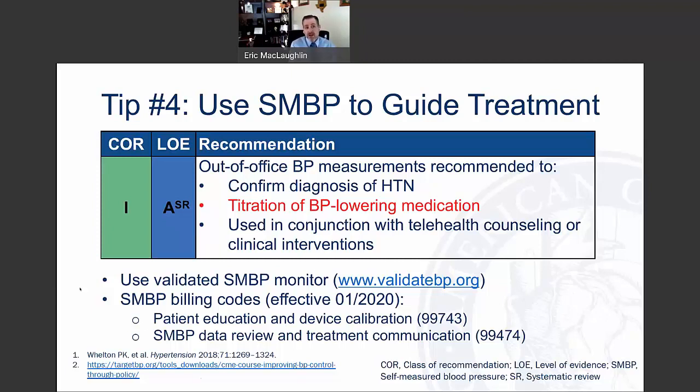If we use self-measured blood pressure readings, it's critically important that we're doing it correctly. We want to use a validated blood pressure monitor — I would refer folks to the updated U.S. validated BP monitor listing at validatebp.org. Also be aware that in January 2020, new SMBP billing codes were introduced for patient education and device calibration. Whether checking blood pressure in a clinic or at home, we must follow appropriate technique.